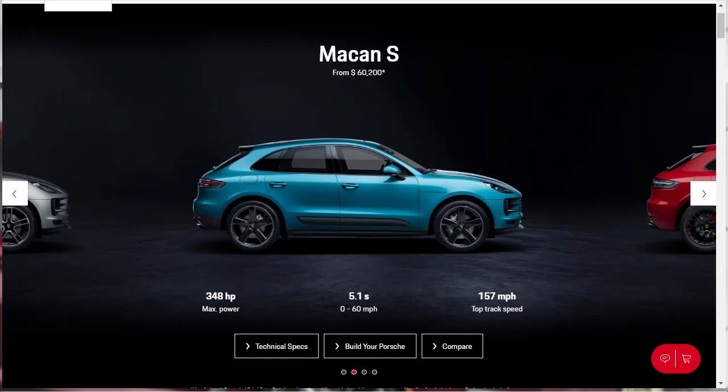Moving up to the Macan S that has a starting MSRP of $60,200, this increases the performance. Now you get a 3-liter turbocharged V6 that makes 348 horsepower and 354 pound-feet of torque. Now you get 19-inch wheels instead of 18-inch, larger front brakes with six-piston calipers, unique exterior trim, and quad tailpipes.